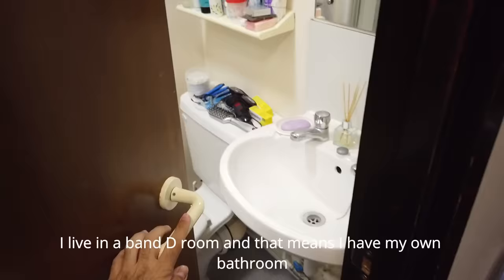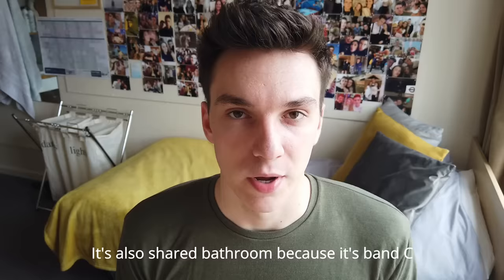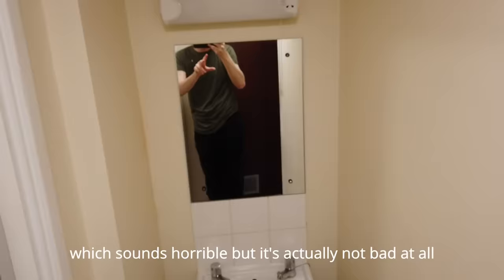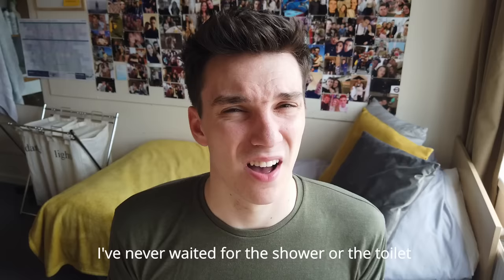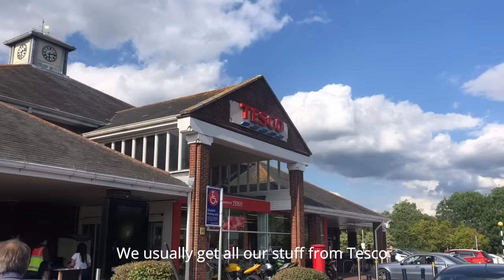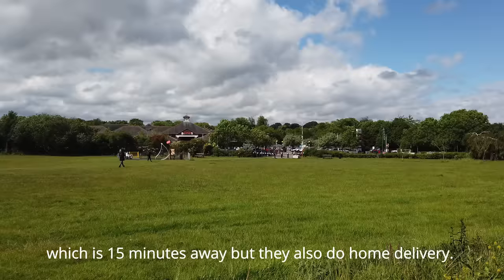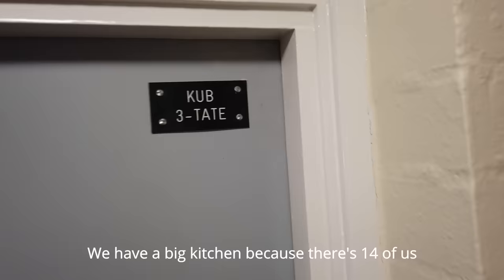I live in a en-suite room, which means I have my own bathroom with a sink, toilet, and shower. For shared bathrooms, we have three separate showers. I've never waited for the shower or the toilet. These get cleaned every other day and toilet paper gets replenished.